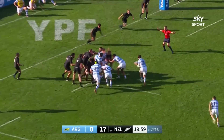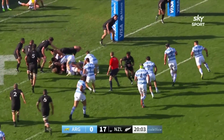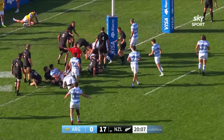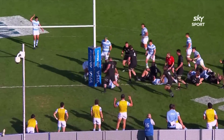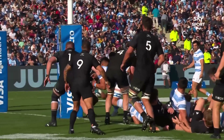Argentina charging at the line — Matera, but the ball's been lost through the hands. Yes, it's been dropped. Lavanini was over, but the handling wasn't what it needed to be and so the Pumas are denied.